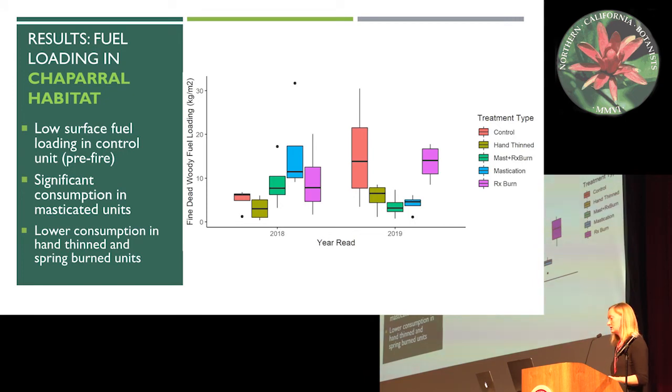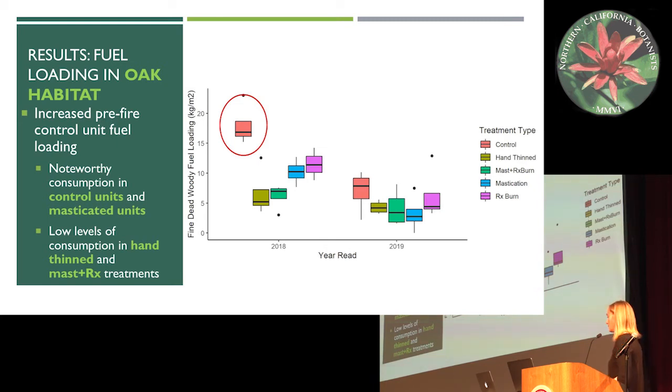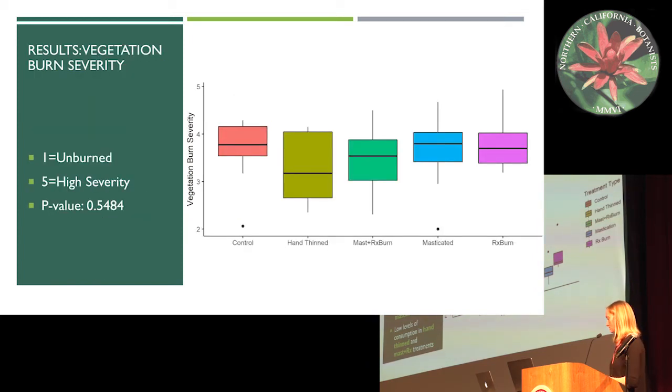Higher consumption in the masticated units and lower consumption in the hand-thin and spring-burned units. Looking at the oak habitat in comparison to the chaparral habitat, we see increased pre-fire fuel loading in the control unit, which we would expect in an oak habitat. Again we're seeing noteworthy consumption in the masticated units, but also the control units in this ecosystem. Lower levels of consumption in the hand-thin and masticated-and-controlled-burned treatments.